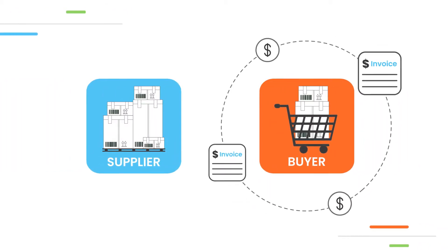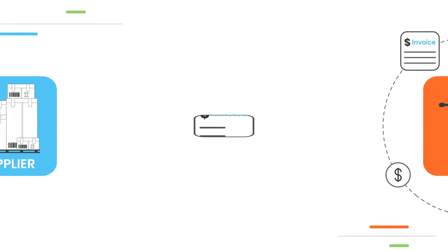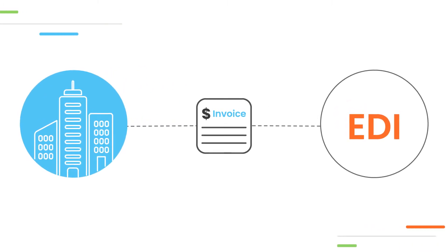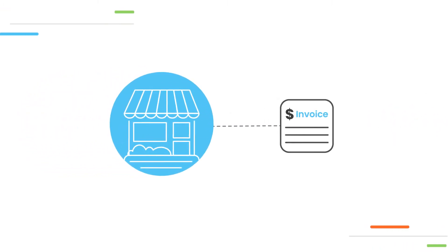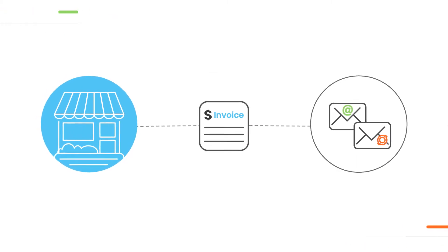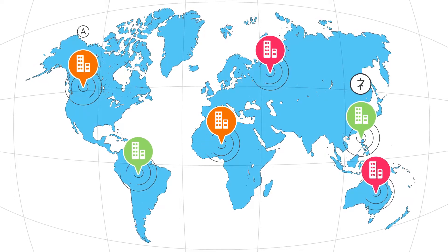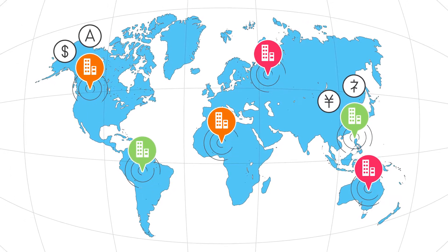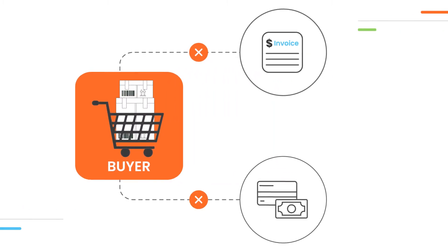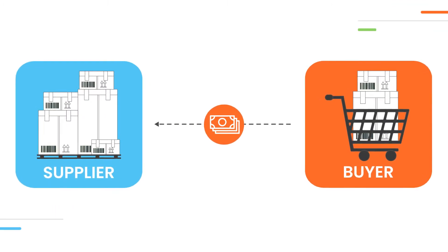Suppliers struggle to address their buyers' diverse invoicing and payment preferences. For example, large enterprises prefer their invoices to be delivered through EDI, while small businesses prefer to receive their invoices through emails or postal mails. Additionally, global businesses expect support for local languages, currencies, and payment methods. Inability to meet the buyer's invoicing and payment preferences might lead to delayed payment, impacting your working capital.